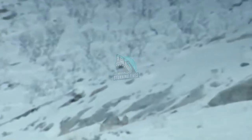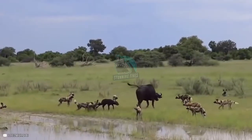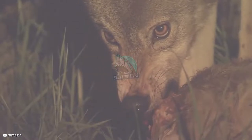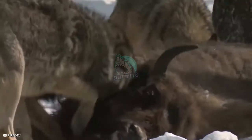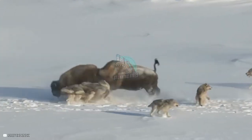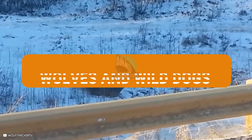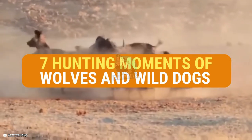7 Hunting Moments of Wolves and Wild Dogs. Wolves and wild dogs are both pack hunters. They live in different parts of the world, but many of the hunting techniques they use are similar, such as tiring and isolating their prey during a hunt. Keep watching as we count down 7 moments when wolves and wild dogs hunt down young animals.